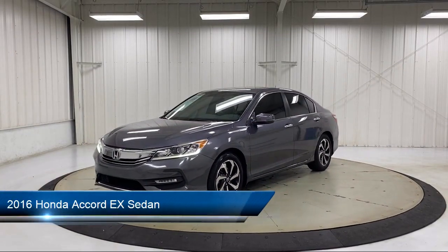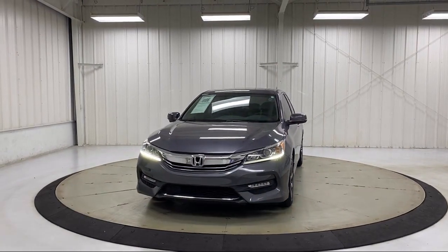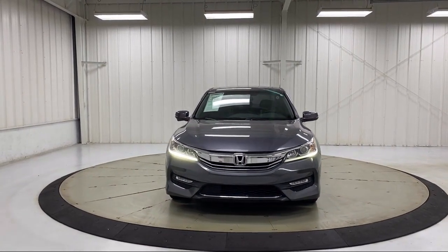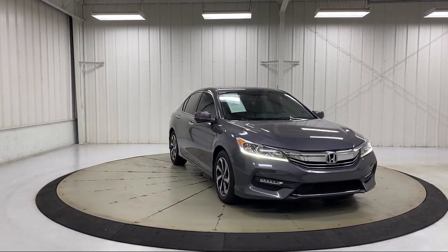It comes equipped with keyless entry, rear view camera, Sirius XM satellite radio, Apple CarPlay and Android Auto, heated door mirrors, alloy wheels, and electronic stability control.